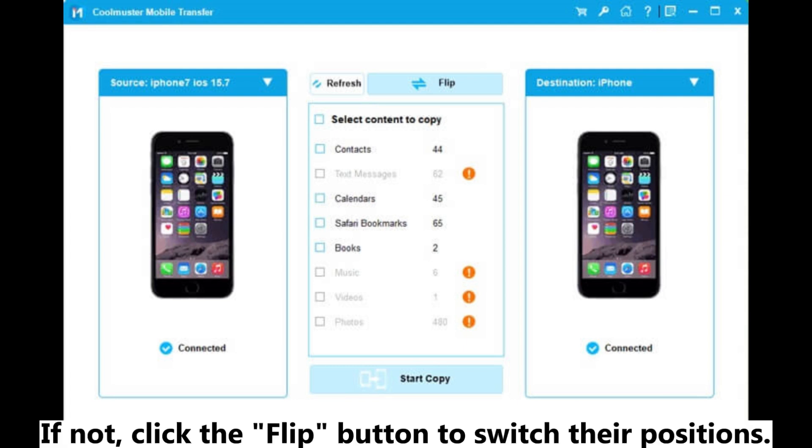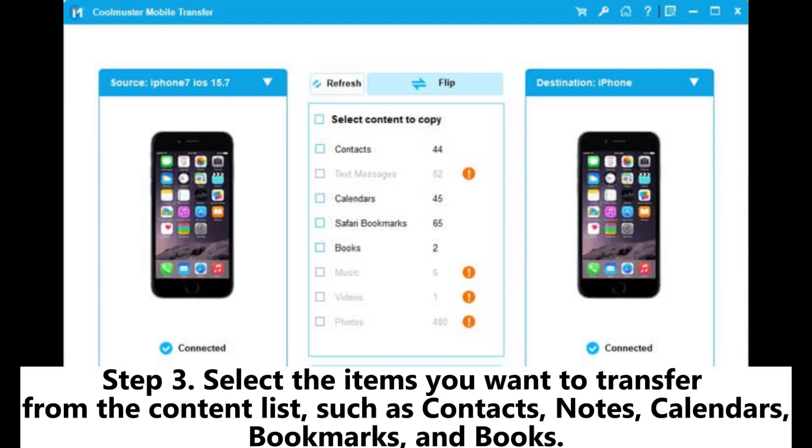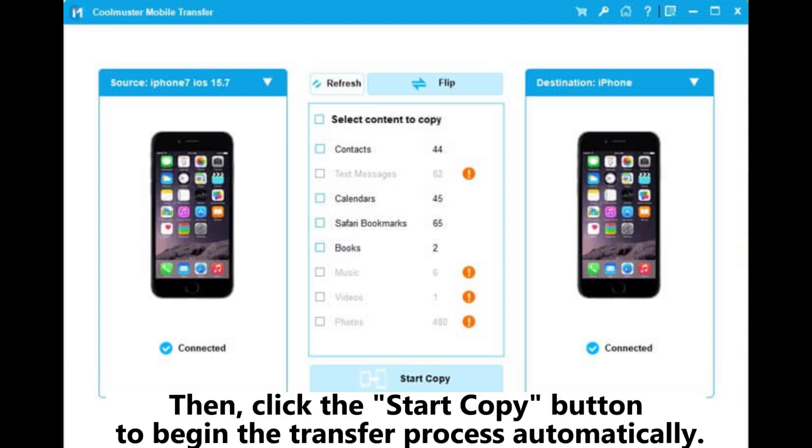If the source and target devices are not correctly identified, click the Flip button to switch their positions. Step three, select the items you want to transfer from the content list, such as contacts, notes, calendars, bookmarks, and books. Then click the 'Start Copy' button to begin the transfer process automatically.